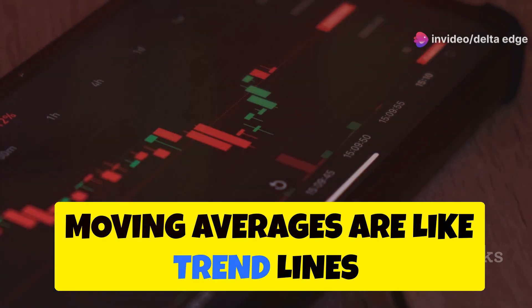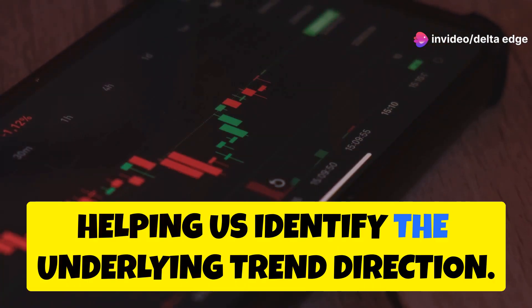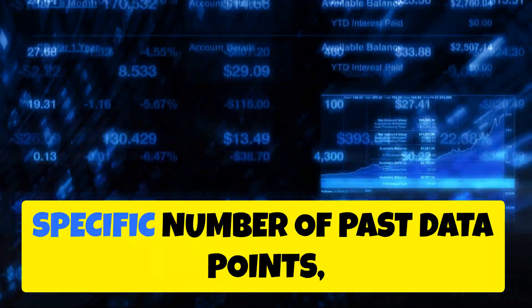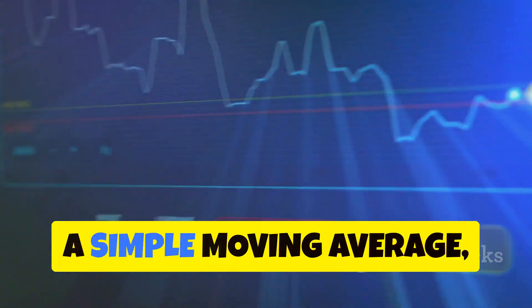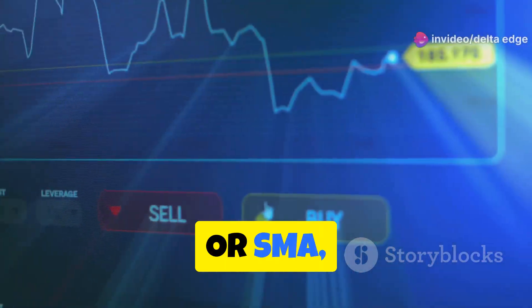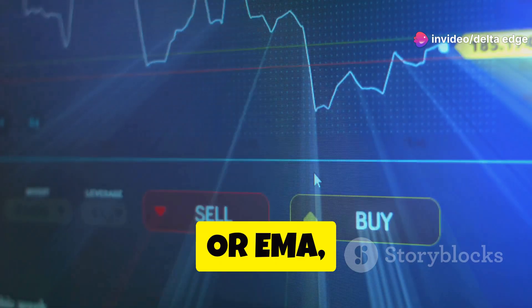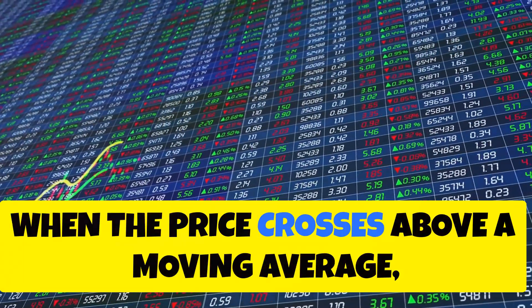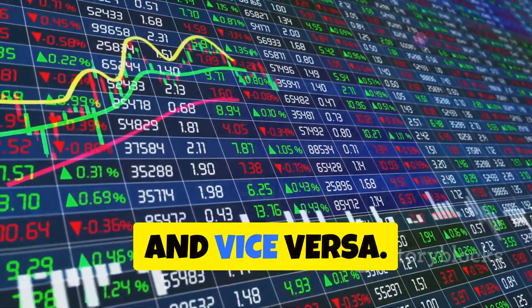Moving averages are like trend lines that smooth out price fluctuations, helping us identify the underlying trend direction. They are calculated by averaging a specific number of past data points, such as closing prices. A simple moving average, or SMA, gives equal weight to all data points, while an exponential moving average, or EMA, gives more weight to recent prices. When the price crosses above a moving average, it can signal a bullish trend, and vice versa.